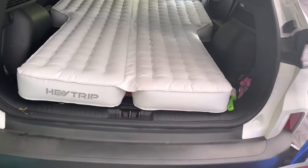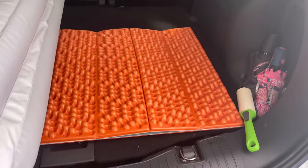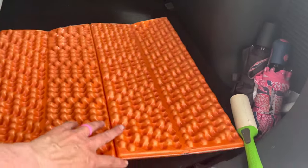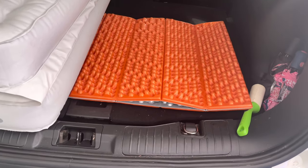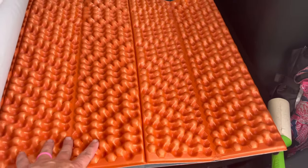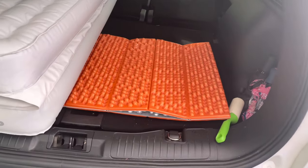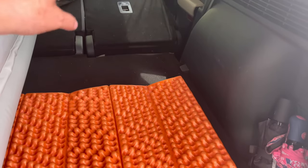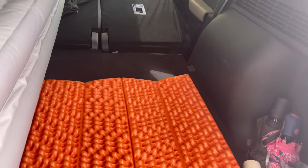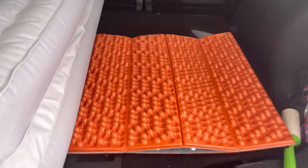The fourth hack is to get one of these foam mats. This is actually a backpacking sleeping mat — Thermarest makes them, this one happens to be Nemo. It's an accordion style so it folds up really small, and it helps take out the angle from where you put your seats down to the back. I usually put two of them in.